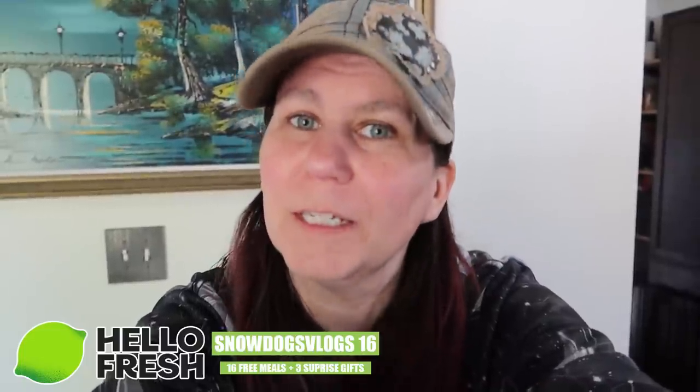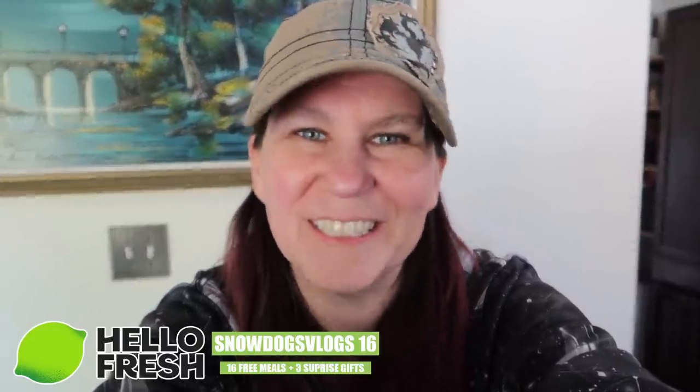We got a box! So the next part of today's video is being sponsored by our amazing friends at HelloFresh. Let's see what's in today's box!